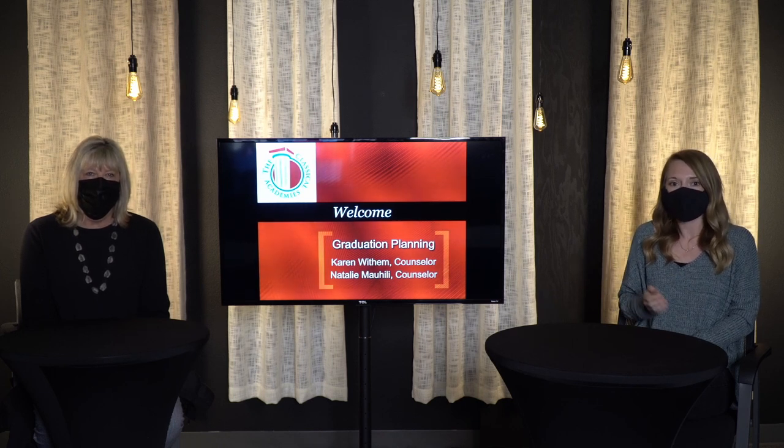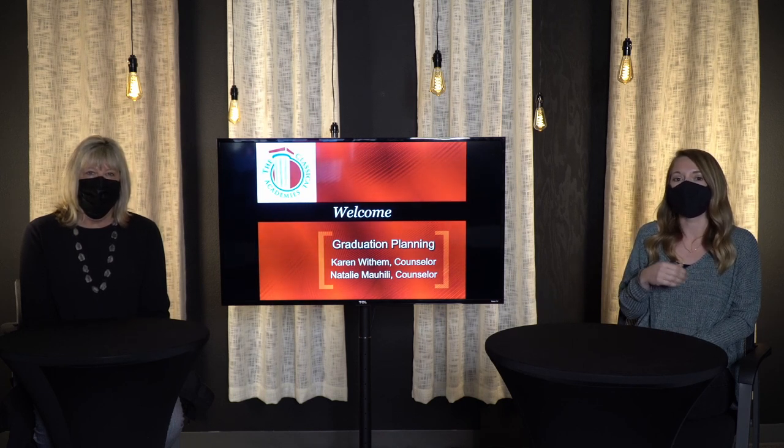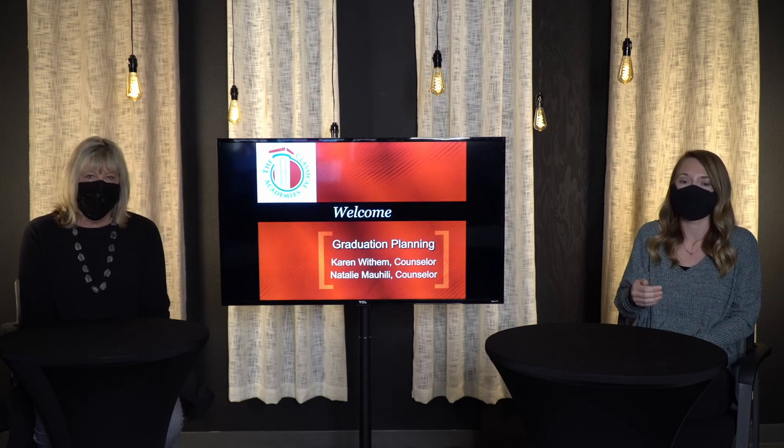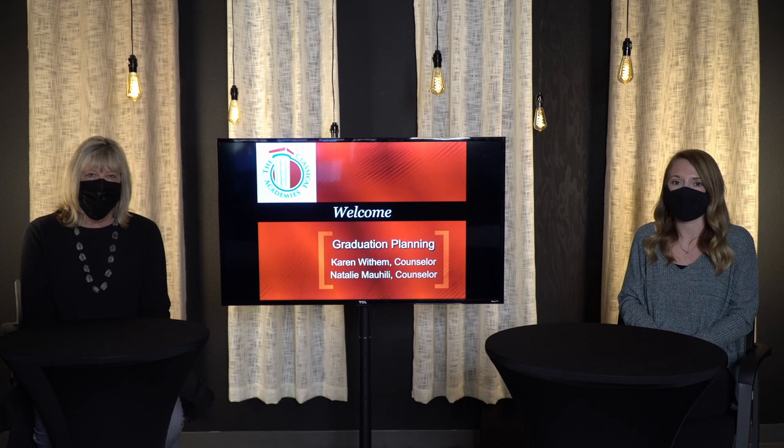You will also have a credit check sheet so you can check where you are with your credits currently and plan for future courses to stay on track for graduation. There will be directions on how to access your transcript on Pathways to review your prior credits and see if there's any coursework you might want to retake or courses you need to plan to take later.